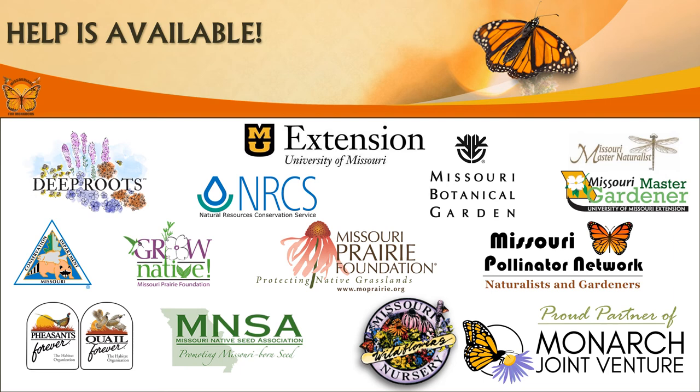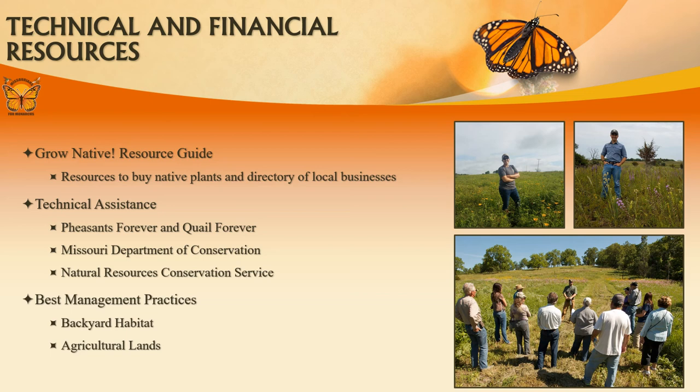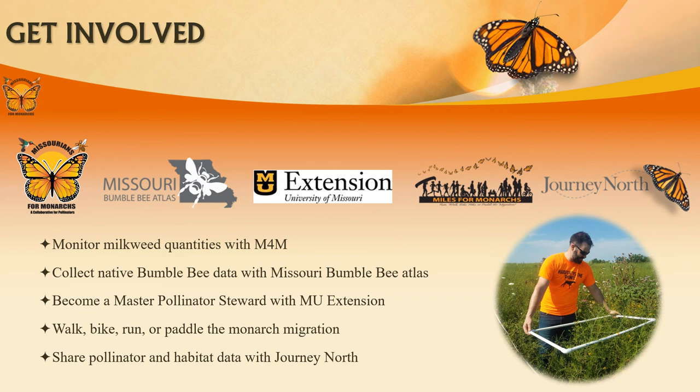Missouri's land is diverse, which means habitat requirements and management will be different throughout the state. Luckily, there are plenty of organizations willing to help. The Grow Native Resource Guide provides contacts to native plant sales and local businesses that work with natives. Technical assistance is available through the Find an Expert tool on the Missourians for Monarchs website — just type in your county and we will provide contact information to a biologist near you. Missourians for Monarchs also has best management practices available for download on our website.